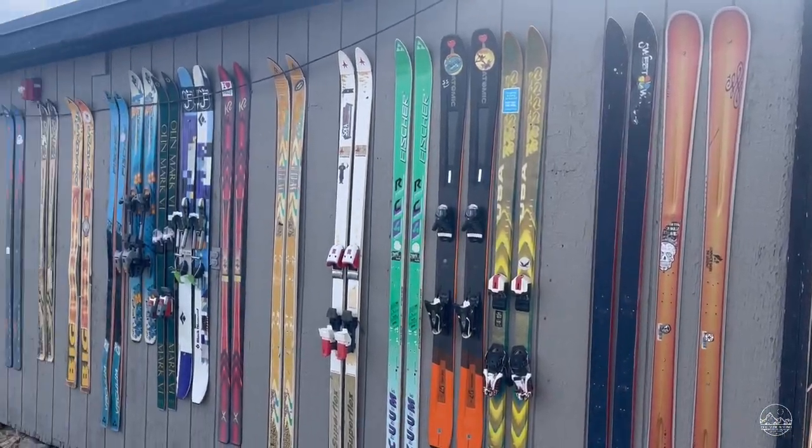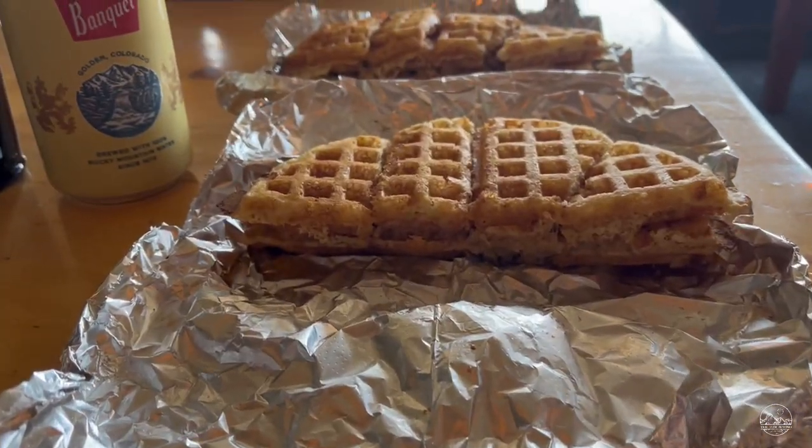We've made it to our destination — we're at the top of the mountain, about to inhale these waffles, take the tram down, and then off to the farmers market and dinner time.